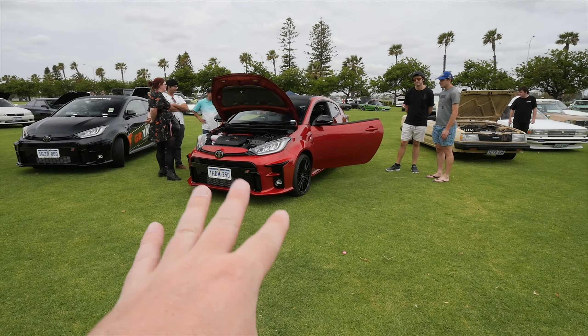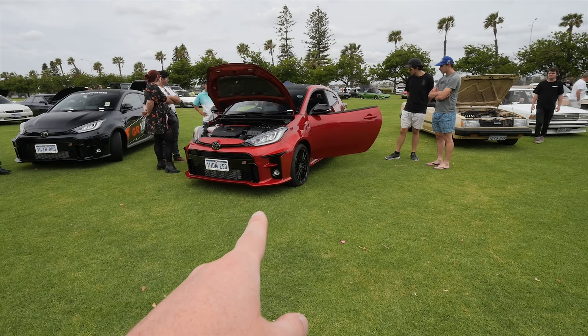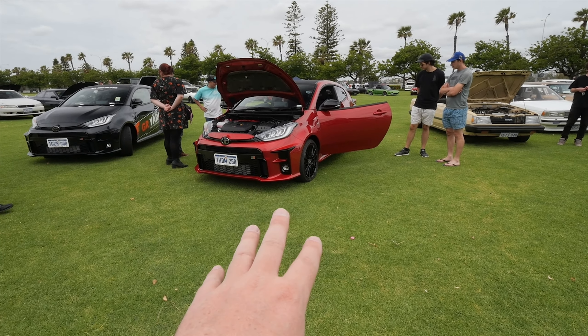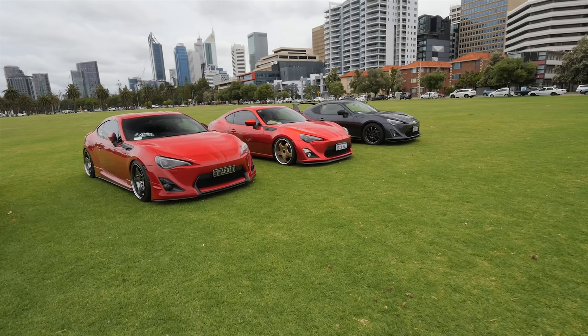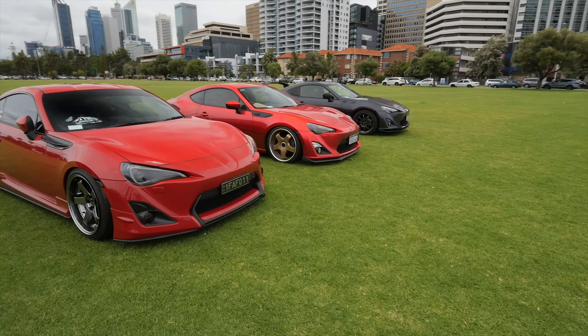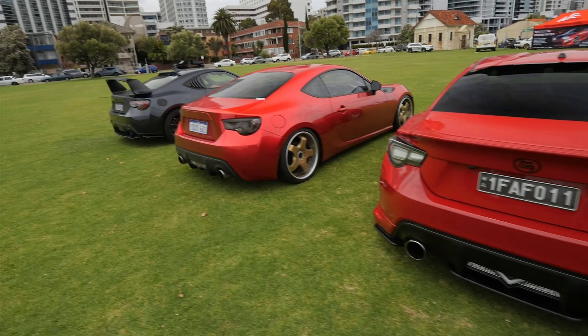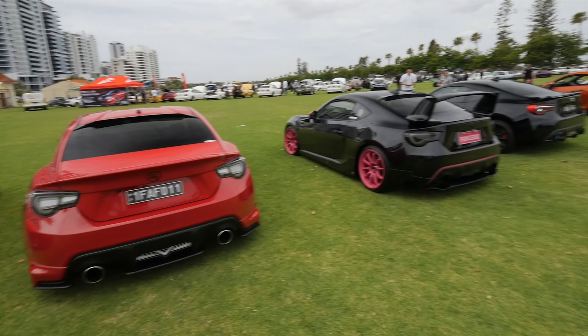Depending on when this video comes out, I've actually already driven one of these or I'm about to drive one of these. The GR Yaris is already on the channel or will be on the channel, so I'm going to talk about something else. We are of course going to talk about the GT86s of the world, very quickly turning into the modern-day tuner car.